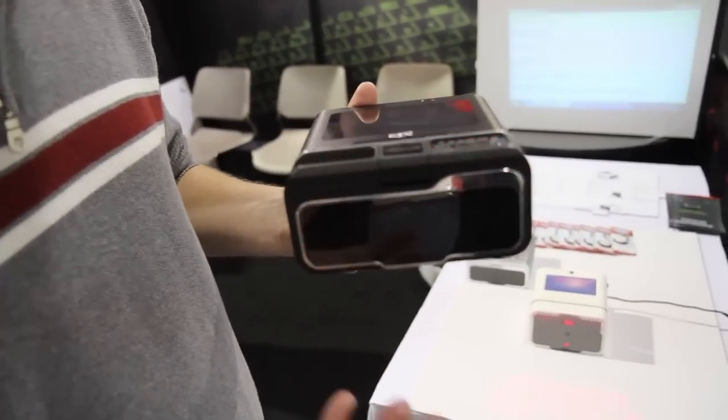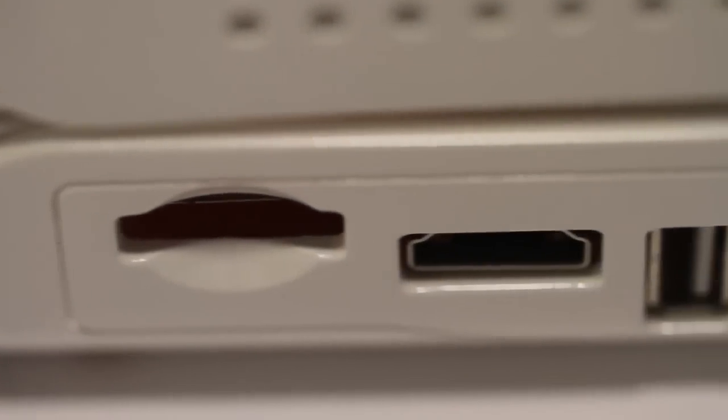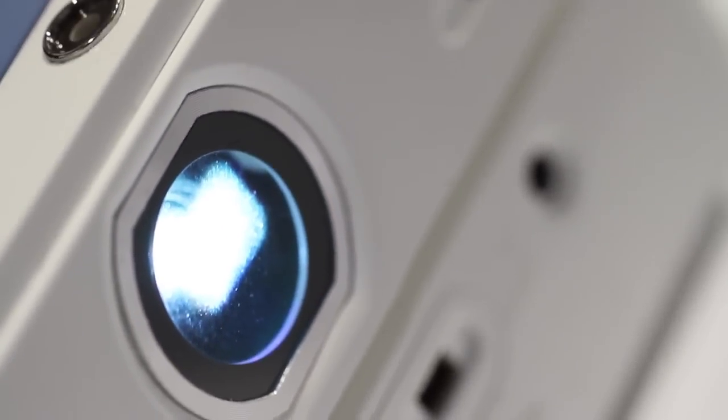It's also got basically every port you can think of. There's going to be an iPod dock here — this is not a production unit yet, but this is what it'll look like. It's got all kinds of ports on the side for SD, microSD, USB, Ethernet, and audio ports. But it's also got, which I think is great, a projector right here.